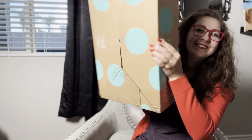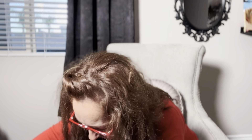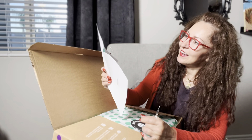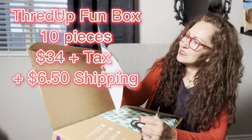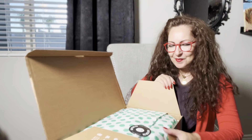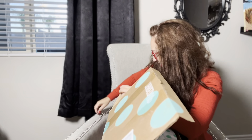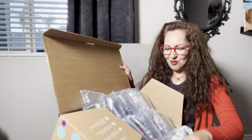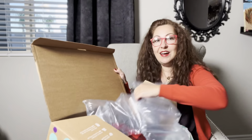Both of them are sealed — I did not open them. They are pretty light. This first one is the fun box!